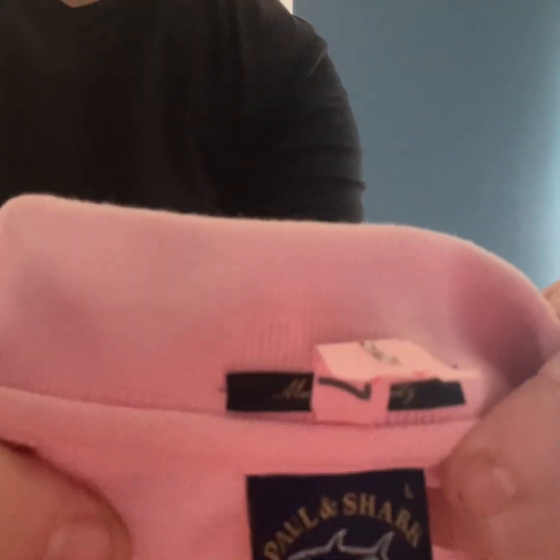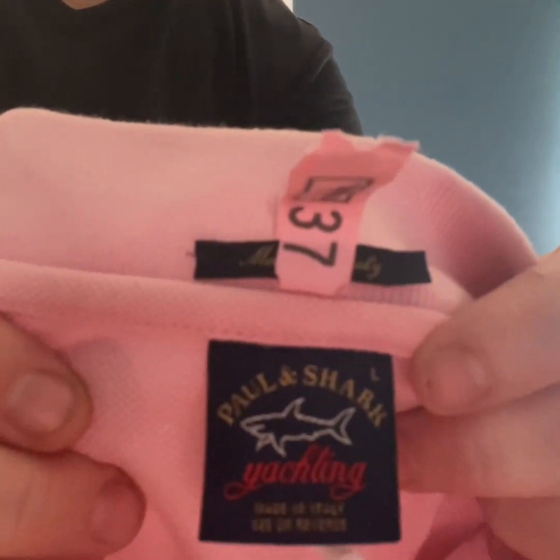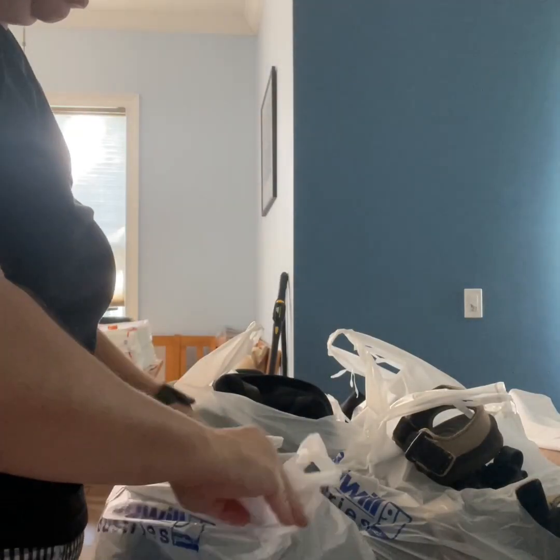This is Paul and Shark — it's a pretty good brand. It's new to me, so I've been trying it out with different styles. It's a men's pink polo. Should probably get like maybe $20 to $25 plus shipping.